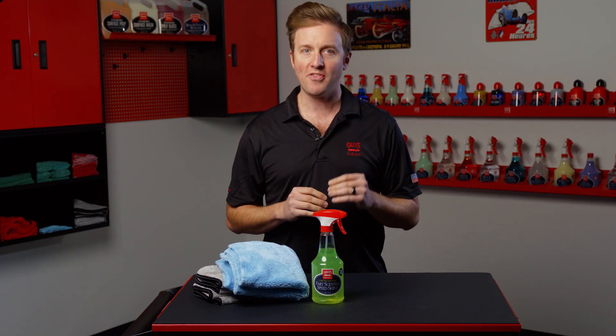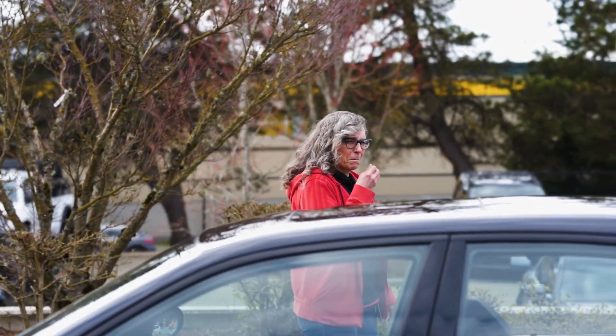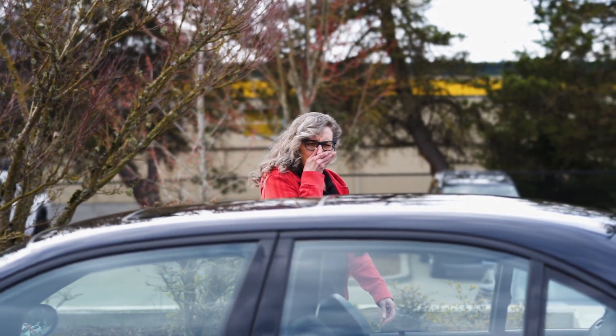We guarantee this scent will prevent strange fingerprints and Instagram watch influencers from touching your vehicle. Limited edition fart-scented speed shine gives silent-but-deadly brand new meaning.